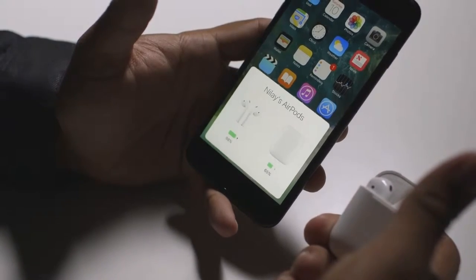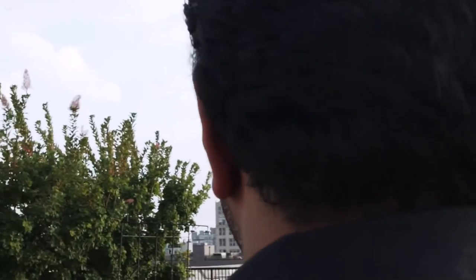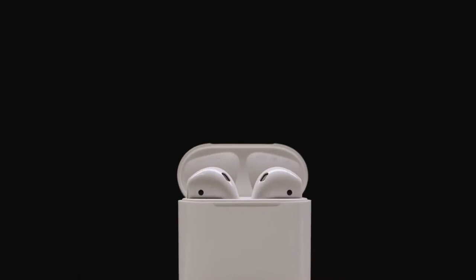Apple's also pushing wireless audio really hard, and I got to try out a pre-production set of AirPods, the new wireless earbuds. I can't review them since they were prototypes, but they worked pretty well, even though every single person I showed them to thought the case looked like dental floss.